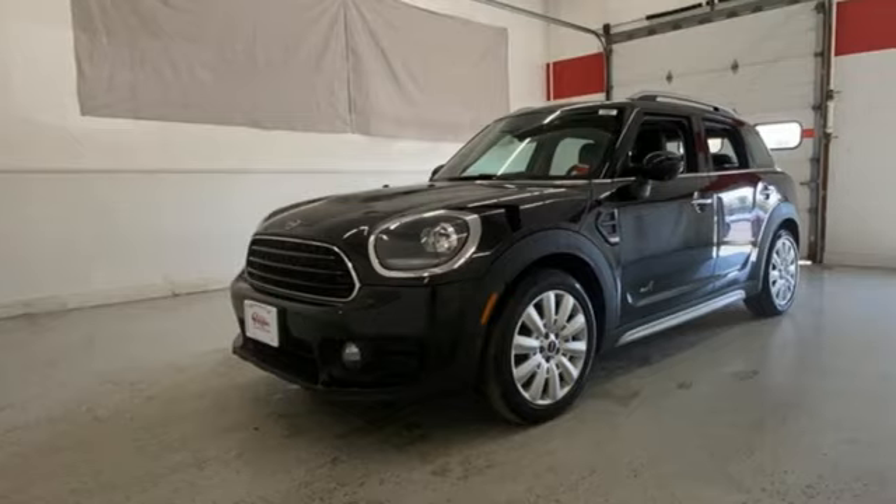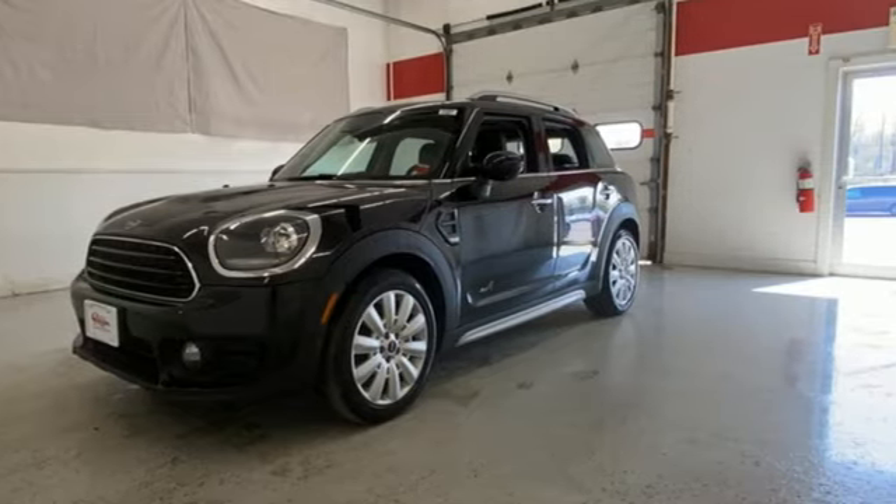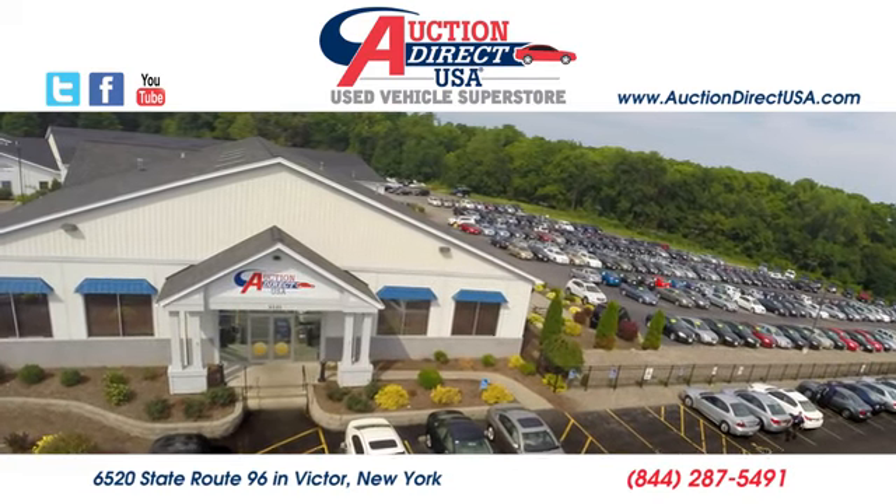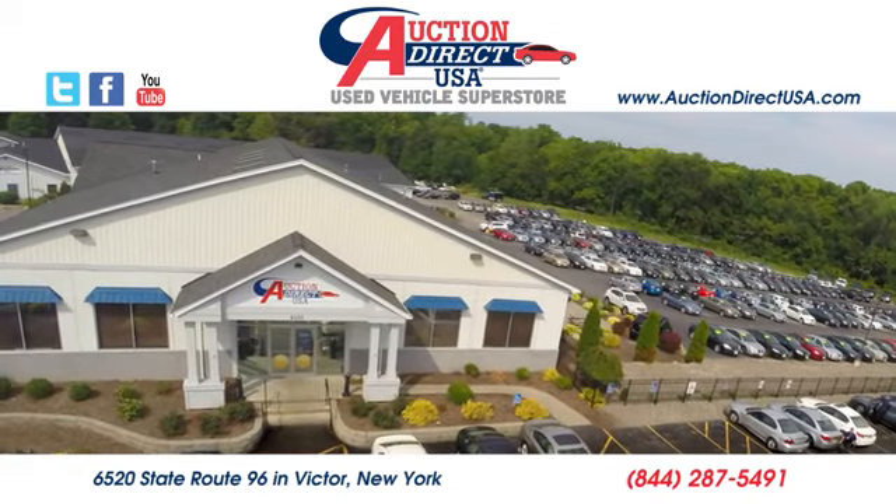Efficiency, fun, and freedom. Welcome to Mini. Hurry in today for a test drive. Visit today. We're conveniently located at 6520 State Route 96 in Victor, New York.